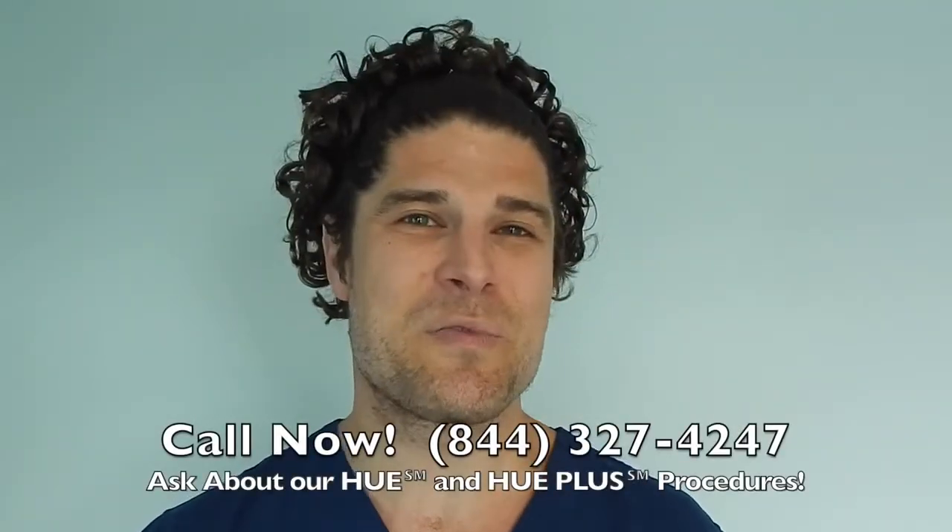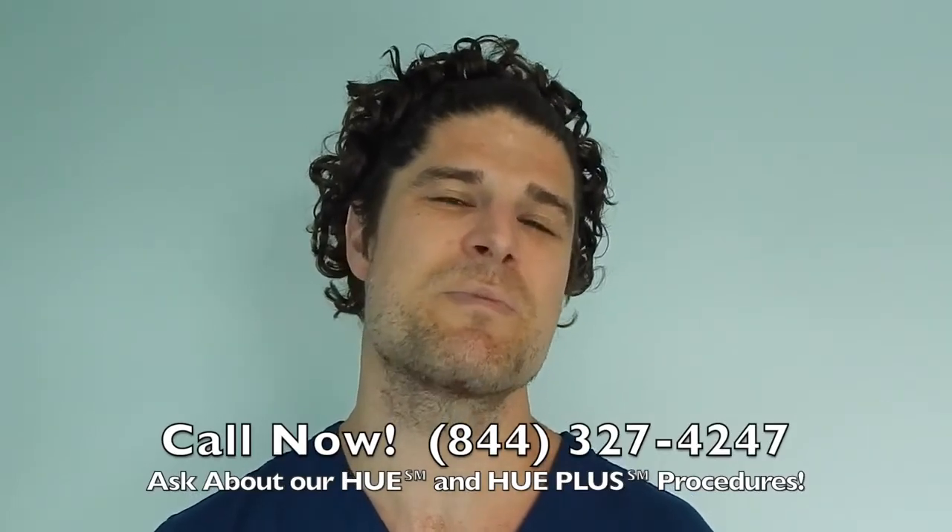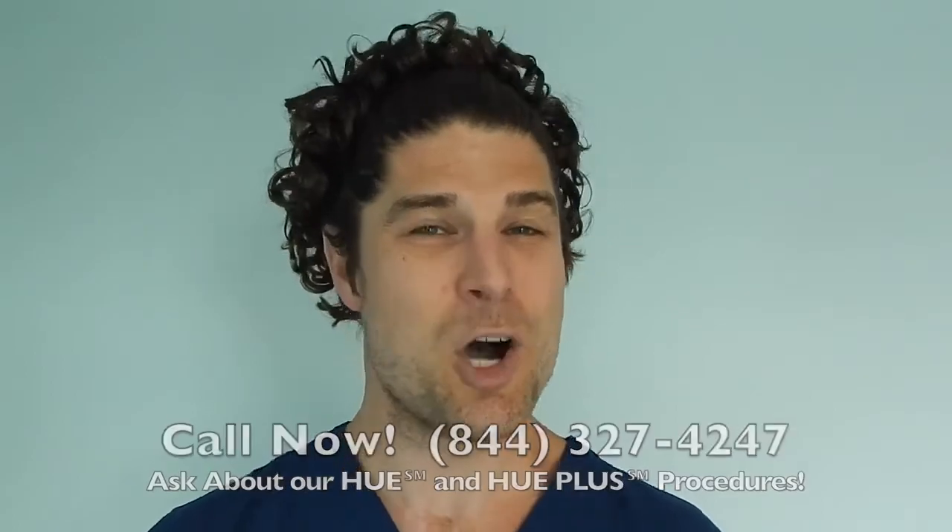Call now at 844-327-4247 and ask about the HUE and HUE Plus procedures, which move more hair than ever before.